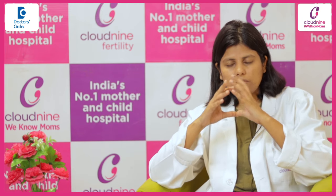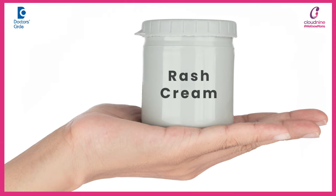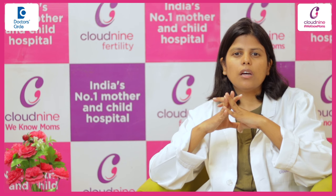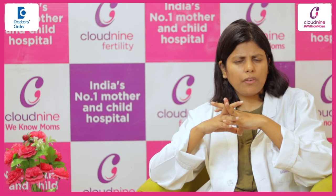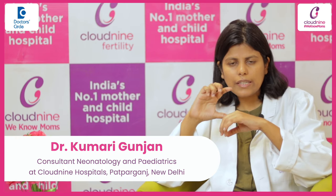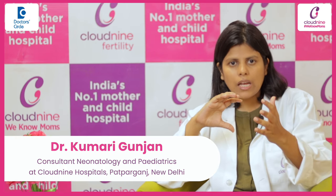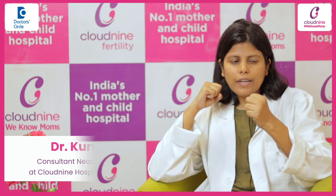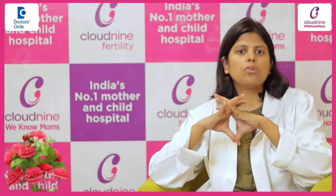And lastly, if the rash is really bad, then you should apply some diaper rash cream which has a decent zinc oxide content. There are multiple of them available in the market. You should apply a thick layer so that it creates a barrier between the skin and the urine or stool, whatever is in the diaper, so that it doesn't directly affect and excoriate the skin.